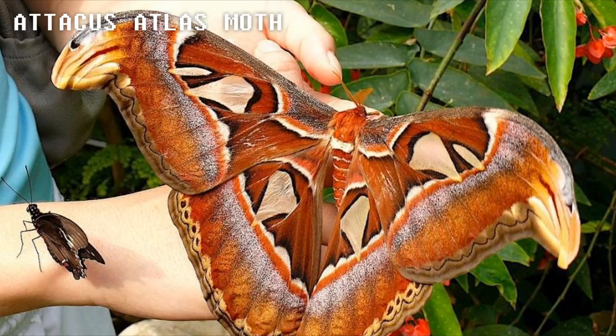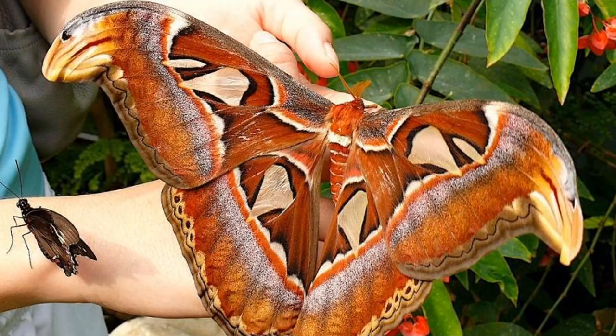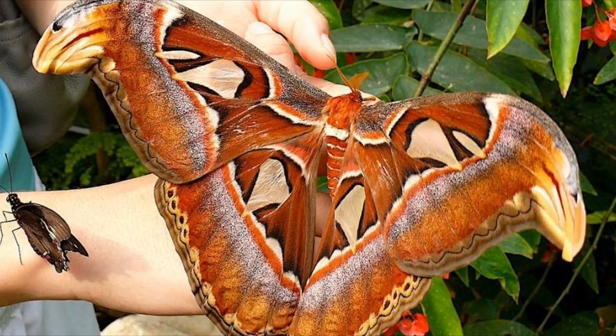Atticus Atlas Moth. A bug this big is something you never want to see, and no, this is not at all edited. This is a real insect called the Atticus Atlas Moth that has a 10-inch wingspan. These moths can be found in the tropical forests of Southeast Asia.